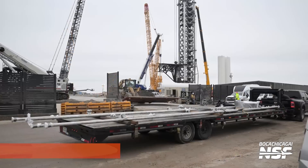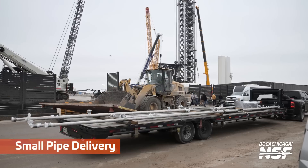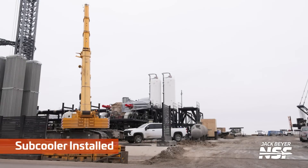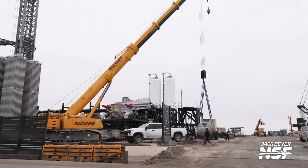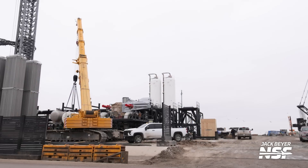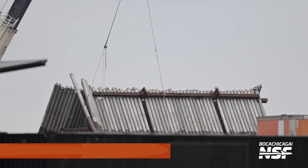Looking around over at the launch site, that's going to be the second tower in the background. You can tell because there's no OLM under the chopsticks. Moving a subcooler around — are we putting a sling on a hippo? It's gray, got a little head part, and I don't know what those Stegosaurus back plane fins are, but anyways.